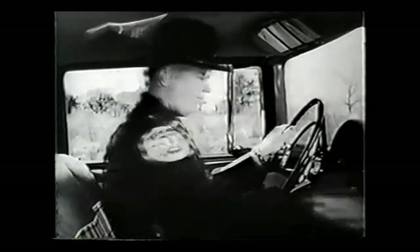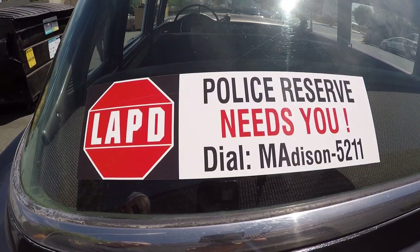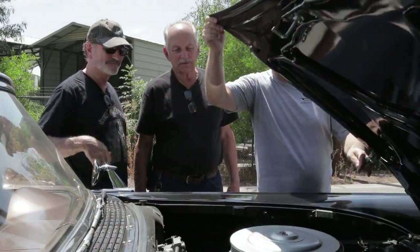These never had air conditioning. They were driving around the valley at 105 degrees in wool black uniforms. On the back window is a sticker that says 'LAPD Reserve needs you,' and it's a Madison phone number — a six-digit phone number. We didn't have seven digits yet. So it's authenticated at the deepest level, and I'm proud of that.